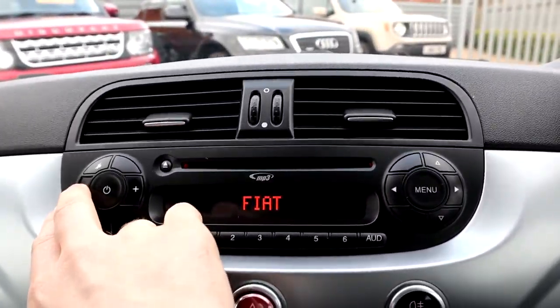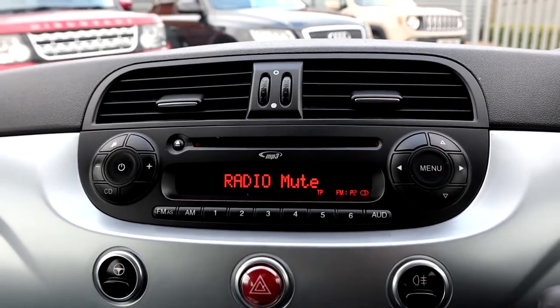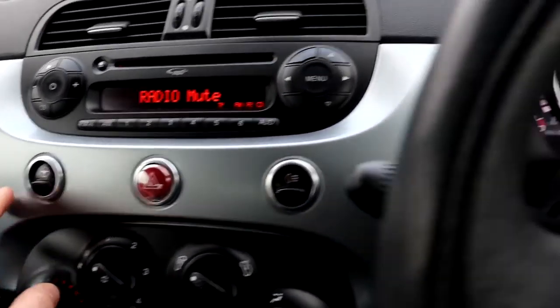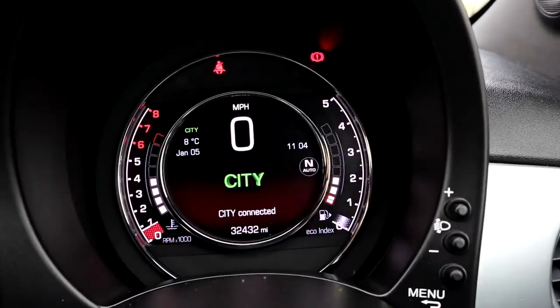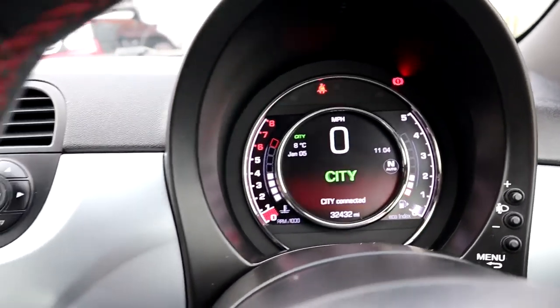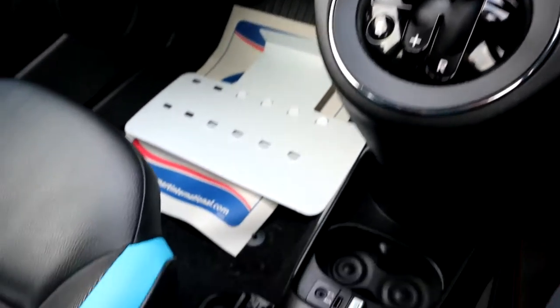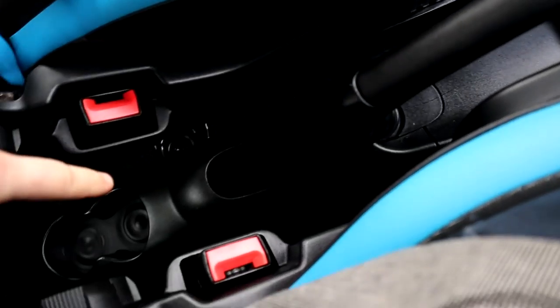AM and FM radio, CD player, and you press this button and you've got your city steering — it lightens the steering up. The car's in wonderful condition, and there's a couple of cup holders there as well.